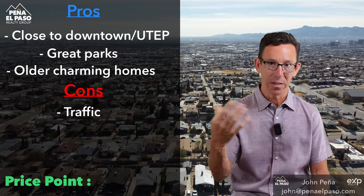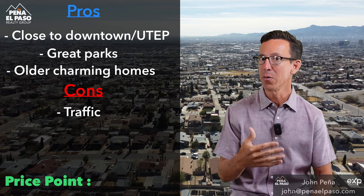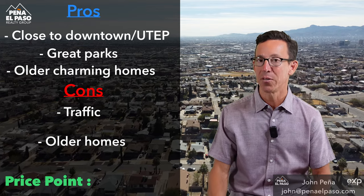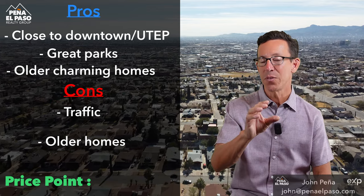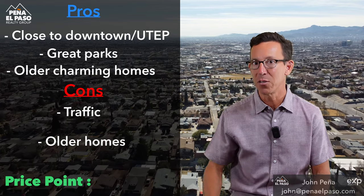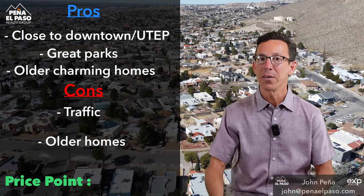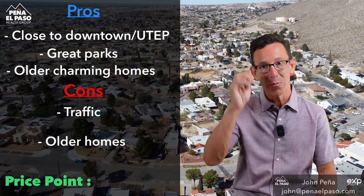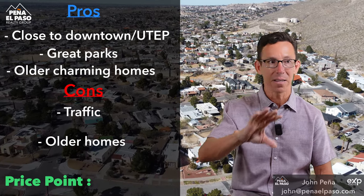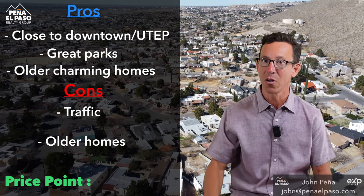Cons: the traffic can be a little more intense because you're right downtown. And for folks who like newer homes, these are not new. Now, Central is unique — there are a couple of areas that are super awesome: Kern, Manhattan Heights, Sunset Heights. These areas are amazing. The price point in some of these areas can go up to $600,000 or $700,000 — these are really, really nice homes.